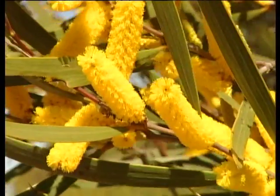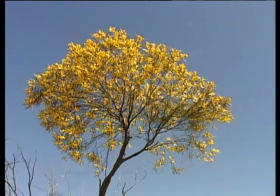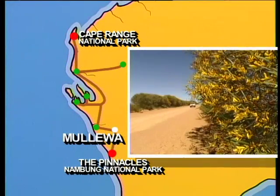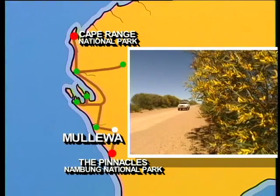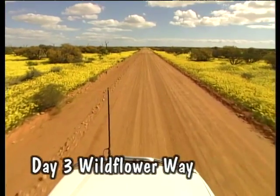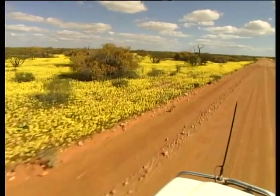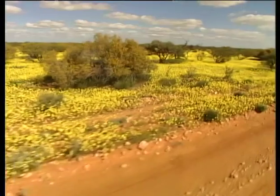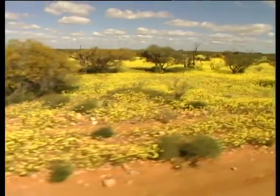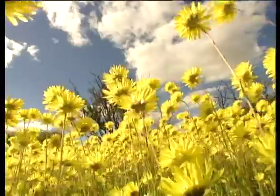Wildflowers are a huge drawcard to tourists to Western Australia, and in the months of August to November you'll find flower enthusiasts travelling what's known as the Wildflower Way, which passes through the wildflower town of Mulloway. Western Australia's wildflowers come in all shapes and colours, but the most amazing sight is a spectacle of billions of paper daisies covering thousands of hectares. It's a dazzling sight and something that stays in your memory forever.